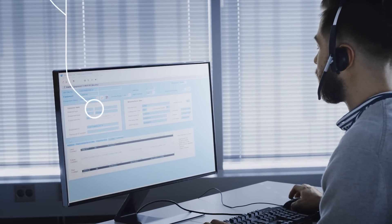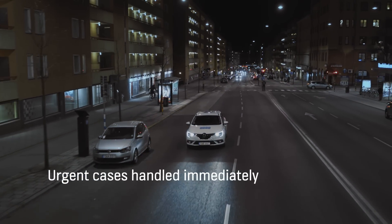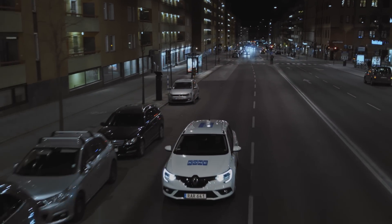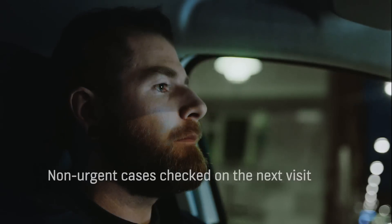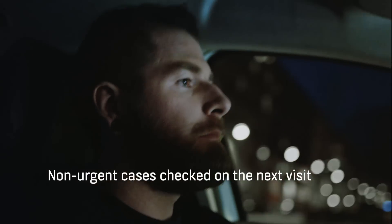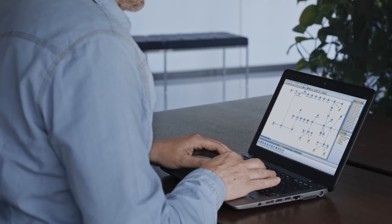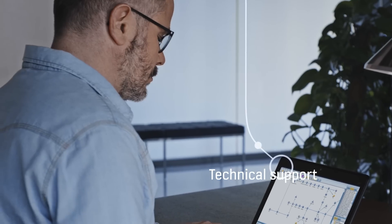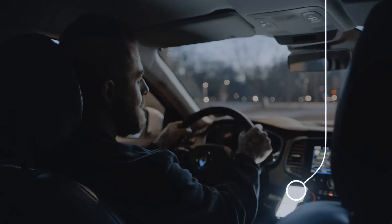When a problem does occur, one of our customer care center agents will send a technician to the site immediately to fix it. If there's no immediate risk of a breakdown, our technician will check the relevant components during the next scheduled maintenance visit. For cases that need a little extra attention, one of our technical experts will analyze the equipment data and decide if an additional maintenance visit is needed.